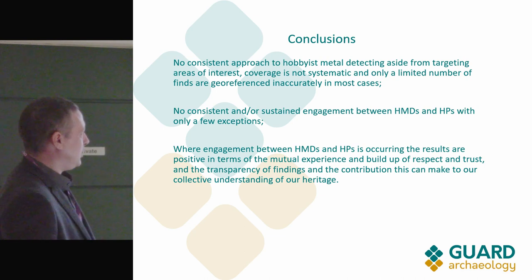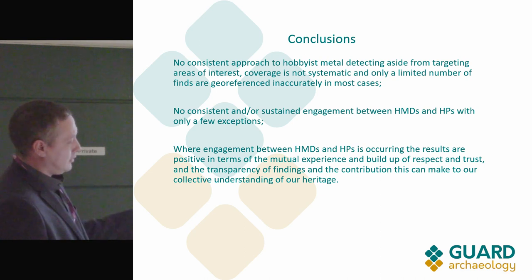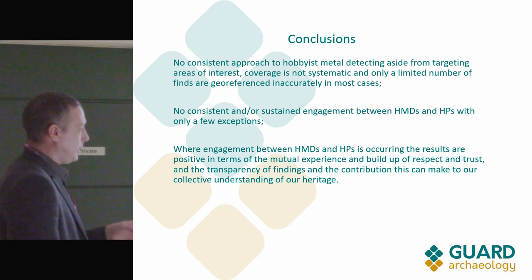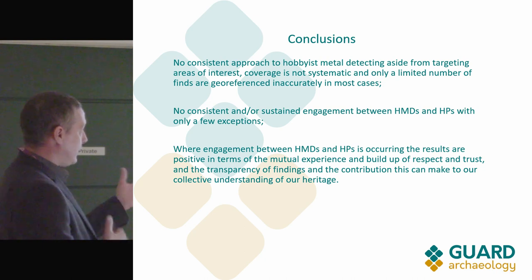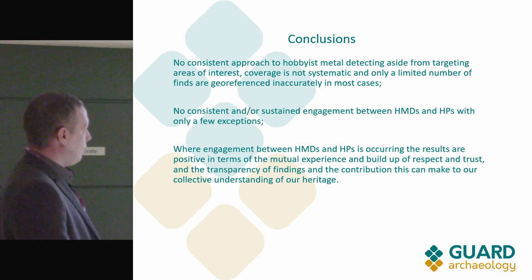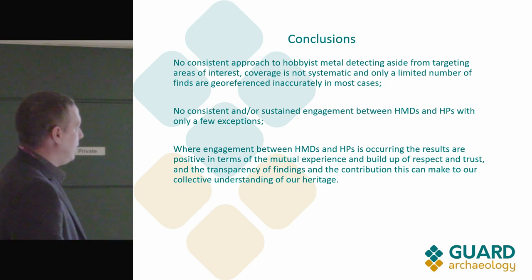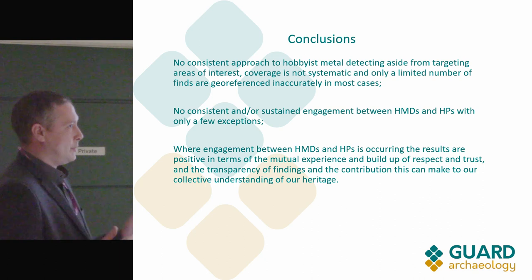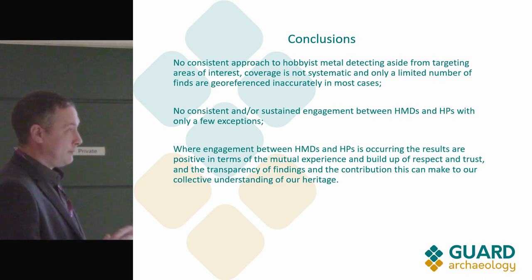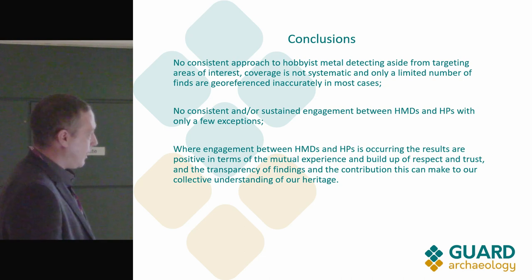There is no consistent or sustained engagement between hobbyist metal detectorists and heritage professionals, and that needs to change. Where it is happening, things are better — it's not perfect, but more of it needs to happen. Mutual respect needs to be there as well; we shouldn't be so dismissive of each other, and that works both ways. But the more we work together, the less that's going to happen.